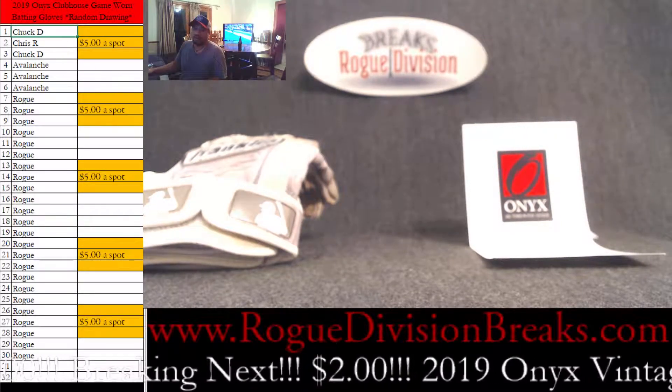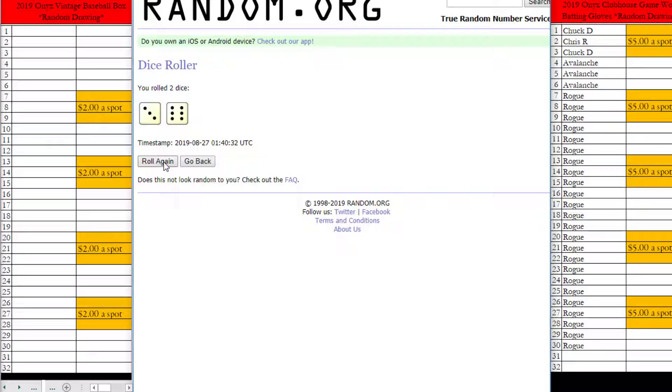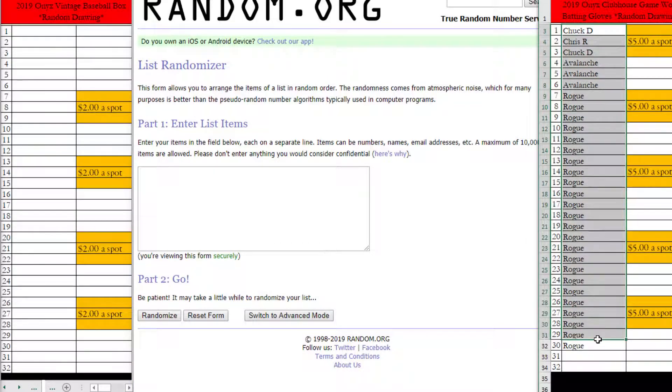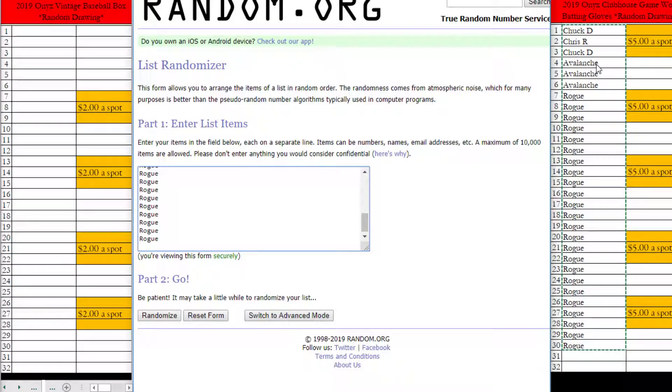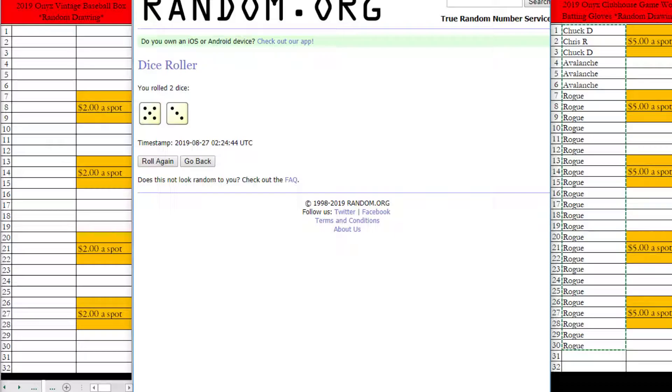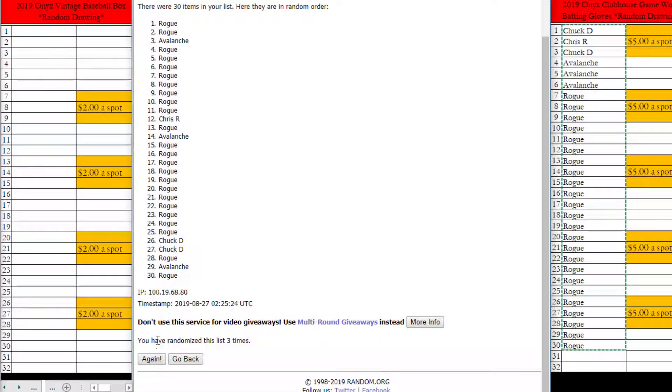We're going to go to the browser and throw our names in. Let's roll the die first — it needs to be more than three, that's how many times we'll randomize it. It's an eight, so that's more than three. Chuck has two spots, Chris has one spot, Avalanche has three spots, and I have the rest. Let me make sure there are 30 spots total. We are going to randomize it eight times — here we go, good luck everyone.